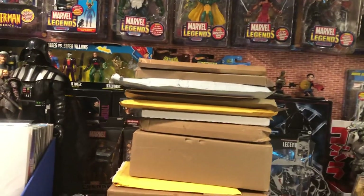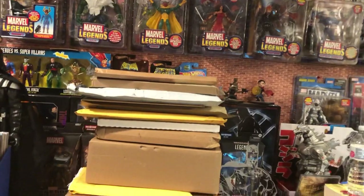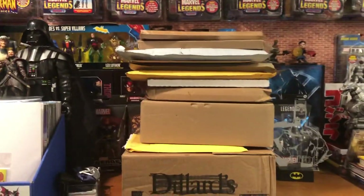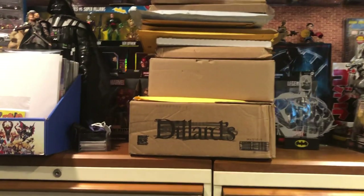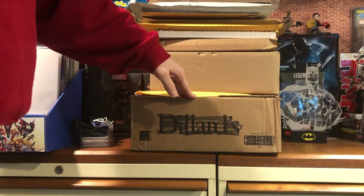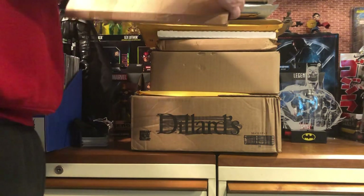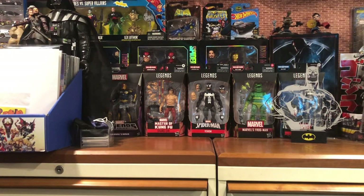Hey everybody, we're back again with an unboxing video. I don't think I've done one, or if I have, it's been a very, very long time since I've done an unboxing of comics on my channel. This is an accumulation of stuff I've gotten off of eBay, off Instagram, off trades and things, including a trade and an act of kindness from Foolkiller5150. I already cut most of these open so we didn't spend the whole video pulling tape off and stuff.